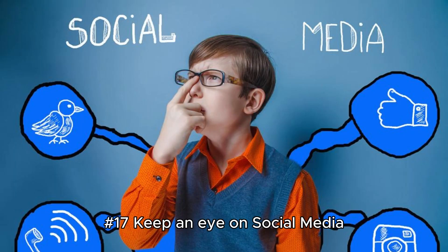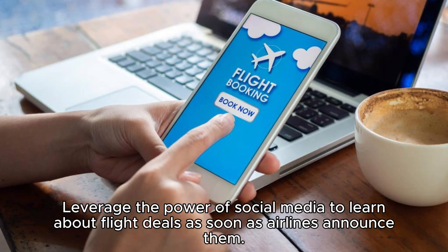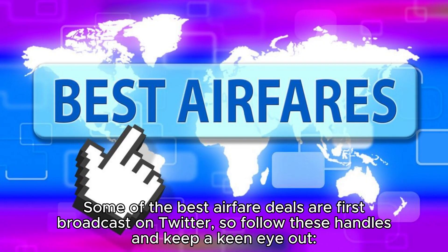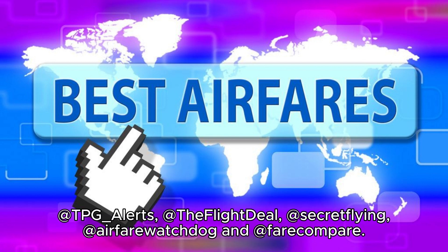Hack 17: Keep an eye on social media. Leverage the power of social media to learn about flight deals as soon as airlines announce them. You can snag cheap flights by following the right accounts, especially on Twitter. Some of the best airfare deals are first broadcast on Twitter. Follow these handles: @tpg_alerts, @theflightdeal, @secretflying, @airfarewatchdog, and @farecompare.